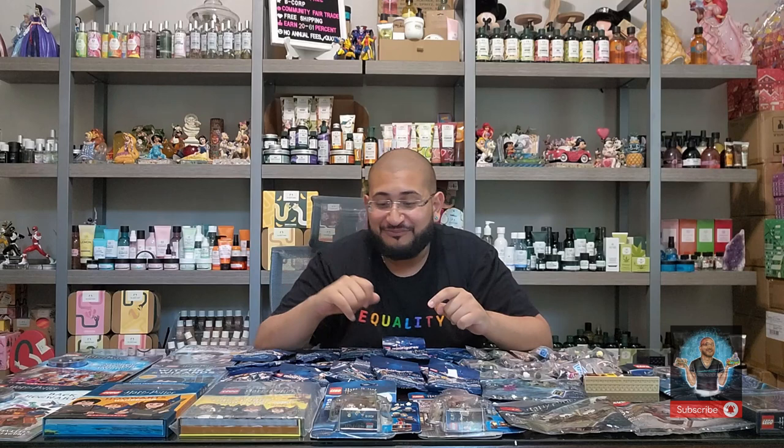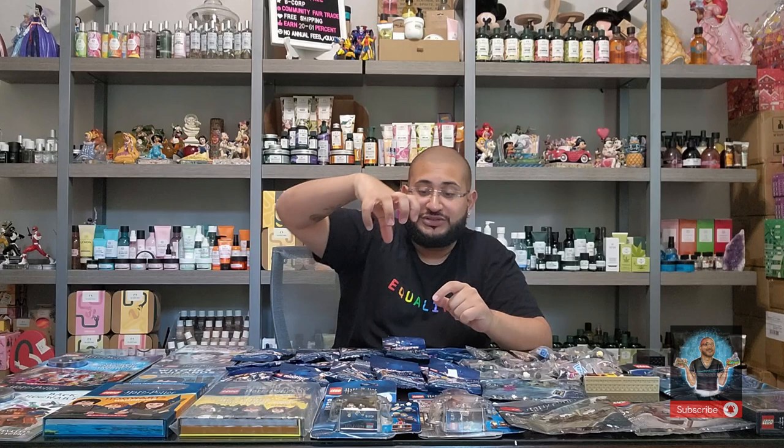I still haven't purchased the new summer wave of 2022 Harry Potter series. I'm waiting for July 15th because there's going to be an exclusive gift with purchase — the famous Great Hall with the rotating staircase — which is going to be really awesome. I also have all the advent calendars but I'm waiting for this year's advent calendar to release around September–November, and I'll be doing a video with all four of them.